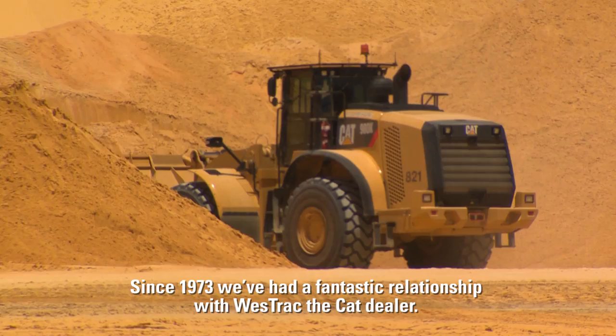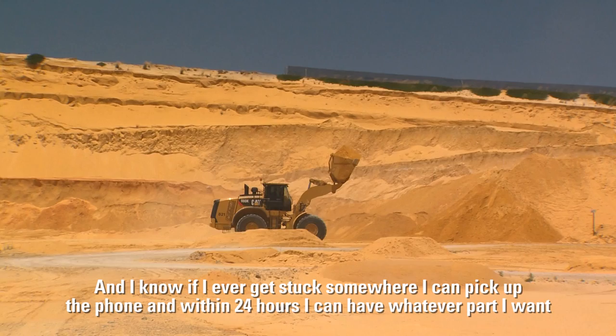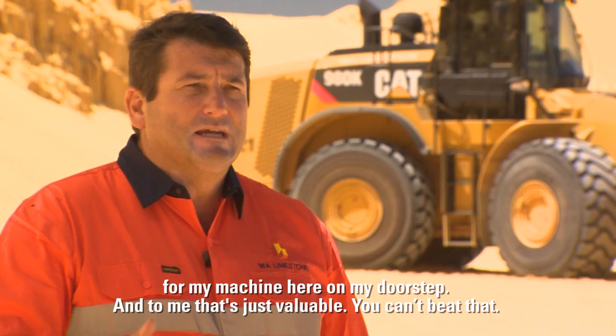Since 1973 we've had a fantastic relationship with Westrac, the CAT dealer. They've always been there for us — the product, the support, the spare parts. It's just phenomenal, and I know that if I ever get stuck somewhere I can pick up the phone and within 24 hours I can have whatever part I want for my machine here on my doorstep. To me that's just invaluable and you can't beat that.